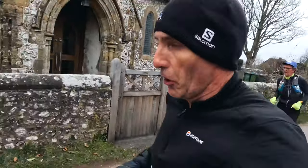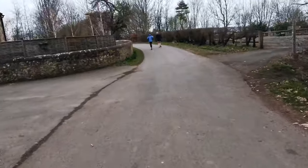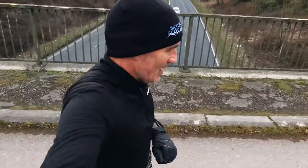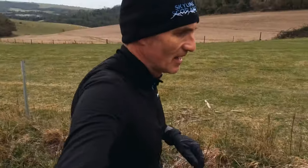Seven and a half k in and we're in the lovely village of Washington. This is St. Mary's Parish Church in Washington. Just going to cross over the A24 road and then we'll be climbing up and out onto the South Downs Way. Over this bridge and onto the first significant climb of the race of about 140 meters.